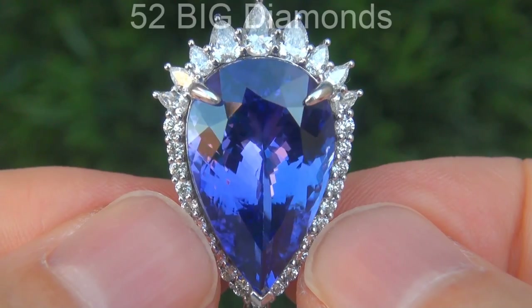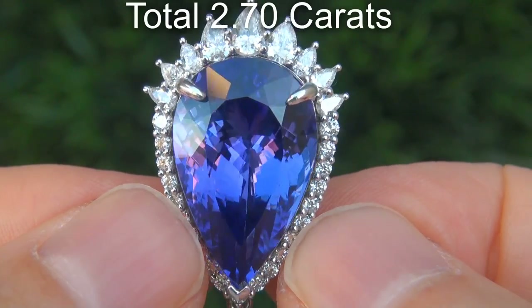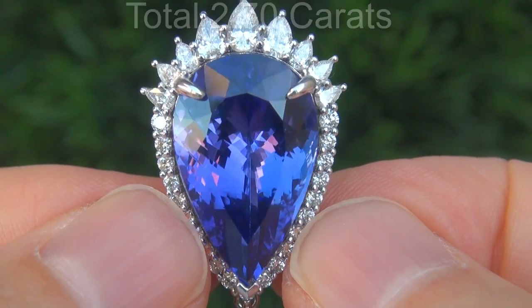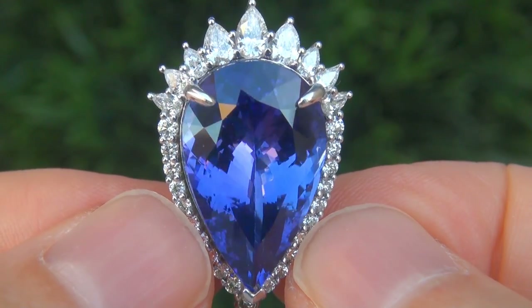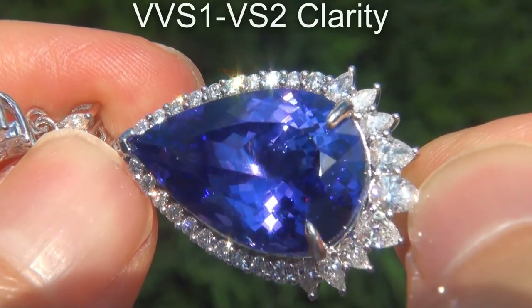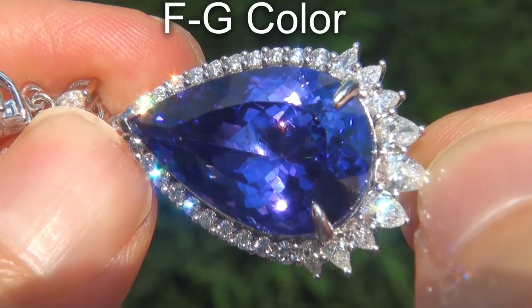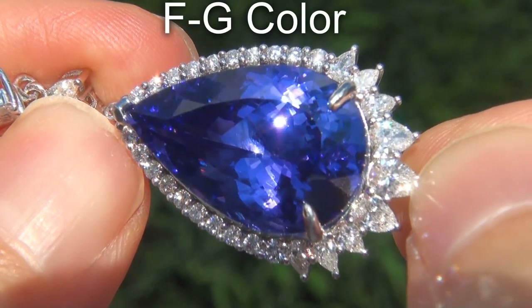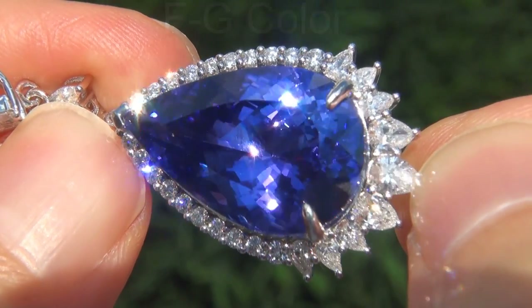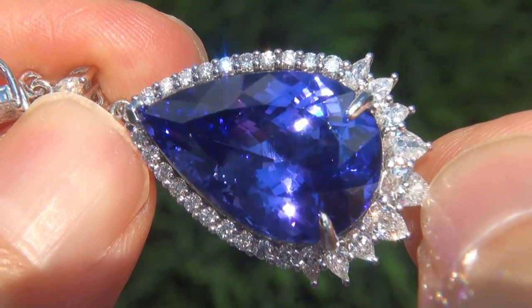There are also 52 big diamonds that total an additional 2.70 carats. These diamonds are all perfectly clear and completely eye clean, graded at near flawless VVS1 to VVS2 clarity with colorless and near colorless F to G color, offering outstanding brilliance, flash, sparkle and fire as you can clearly see here in the video.